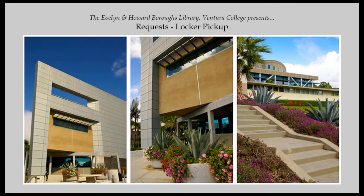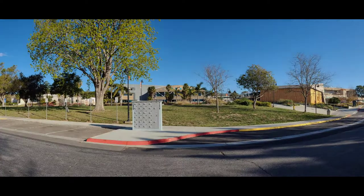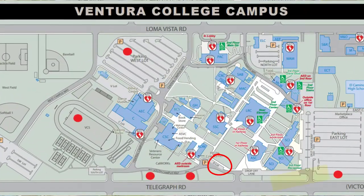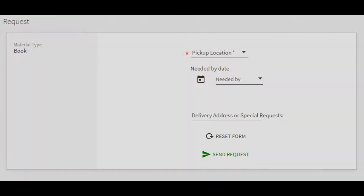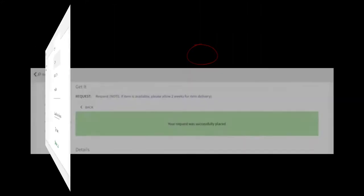If you would like to physically pick up your requested item from the library lockers, which are located by the VC Main Campus, Parking Lot A off Telegraph Road, you can indicate this preference by selecting VC Main, just below the Lockers option on the request form.